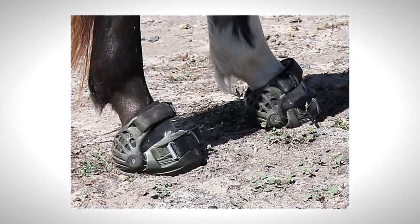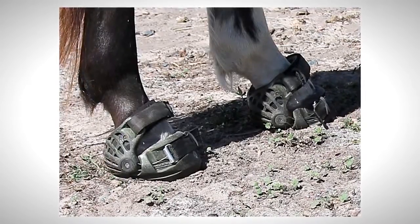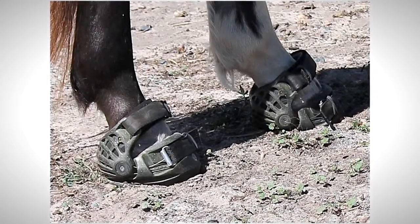A thrush treatment powder was also utilised to help prevent thrush developing behind the separated wall. The boots proved very successful over the summer months while conditions were mostly dry, allowing Apache to live out in the paddock during the day.